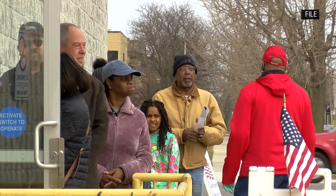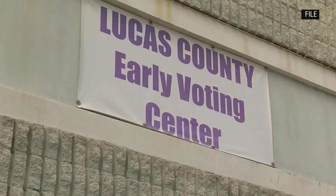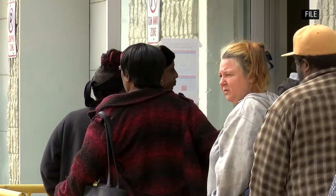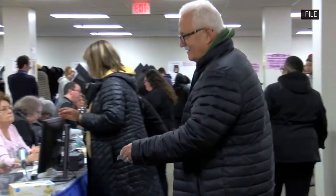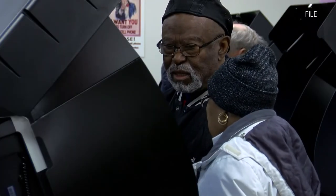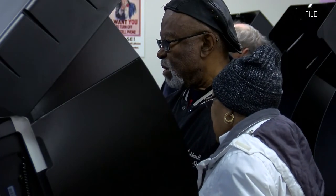If you prefer to vote in person but crowds are still weirding you out, voting early would be a good alternative. For most counties this just means going to your board of elections, although Lucas and Summit have separate early voting centers. Early voting starts October 6th and goes all the way up until November 2nd. The hours vary a bit, but you can check on LaRose's website or just call your board of elections.